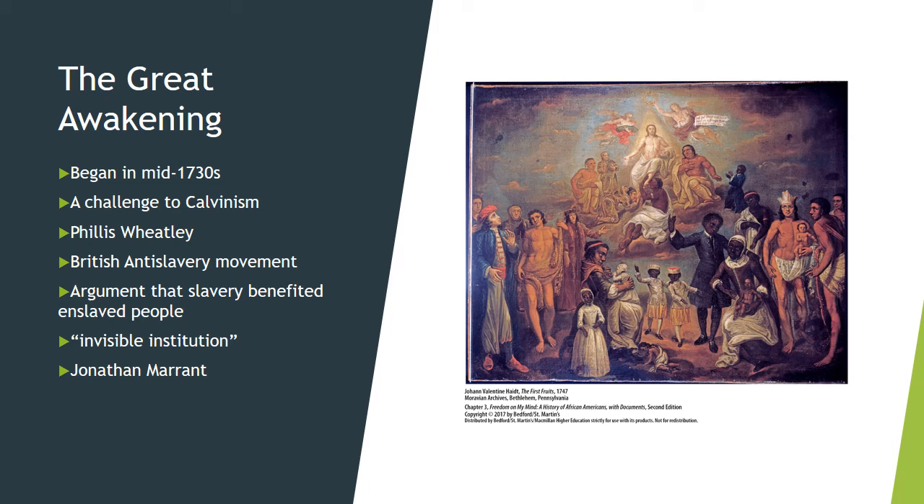Even though there were some extremely religious enslaved people, including many who could preach, they had to hold their religious meetings secretly because slaves were prohibited from holding public gatherings. One historian has called these multidenominational Black religious gatherings the 'invisible institution.'